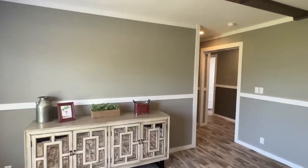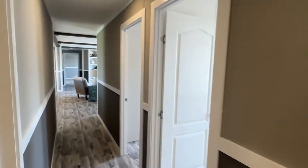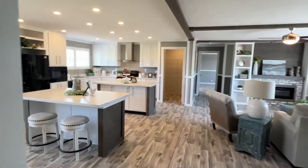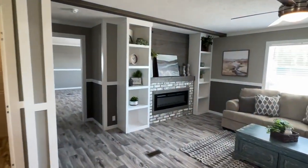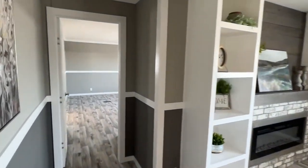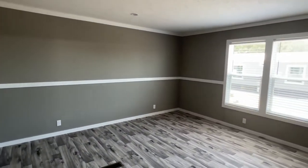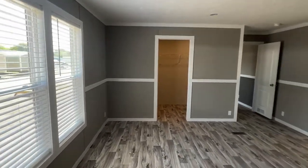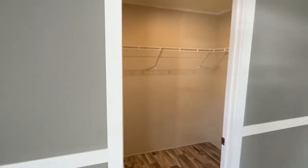Now we're going to head down to the other end and I'll show you the main bedroom and that main bath. Several different closets that we have down here in the room, and this room is very, very big. Here's the first closet we'll take a look at.